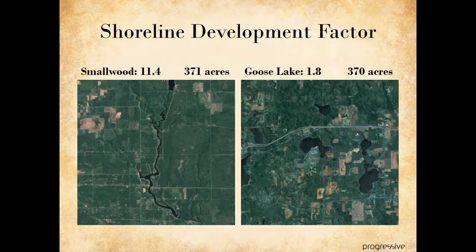Shoreline development factor is important because lakes that are more convoluted have longer shorelines and more coves and bays. This allows for more development along the shoreline and therefore a greater potential for pollution input from shore, as well as a greater potential for more plant growth. We compare Smallwood Lake, which is 371 acres in area, with Goose Lake, which has almost the same surface area, shown at approximately the same scale. Smallwood stretches much further across the landscape because of its long, winding shape, while Goose Lake is more compact and rounded.